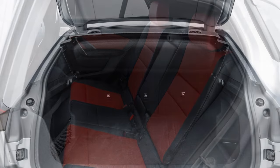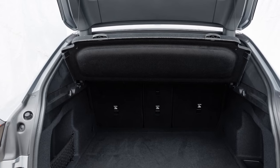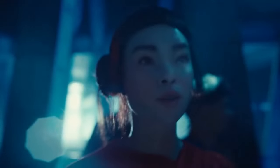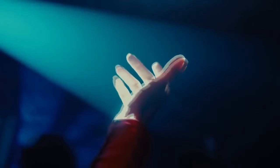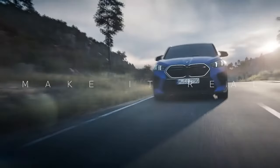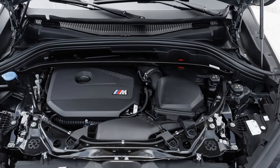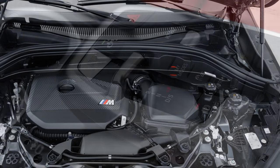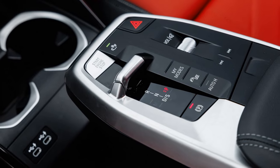Though not a full-fledged M car, the X2M35i delivers a sporty driving experience with sharp, responsive steering, encouraging spirited driving that enthusiasts will enjoy. However, the hesitation from the dual-clutch transmission at low speeds and the clunky stop/start system detract from the overall experience. While the X2's sporty nature is appreciated, it's equally important that it excels in daily driving — and in this area, the SUV could benefit from some refinement.